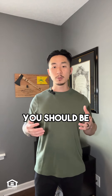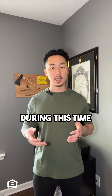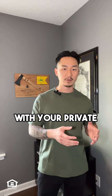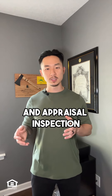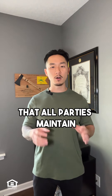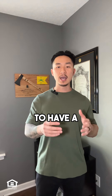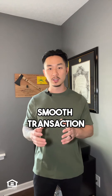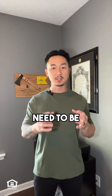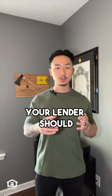You should be prepared to provide additional documentation or explanations during this time. Keep in mind this is all happening simultaneously with your private inspection and appraisal inspection. I can't stress enough how crucial it is that all parties maintain open communication as soon as you go under contract. To have a smooth transaction, the lender, the borrower, both realtors, and the title or attorney's office need to be synchronized and on the same page.